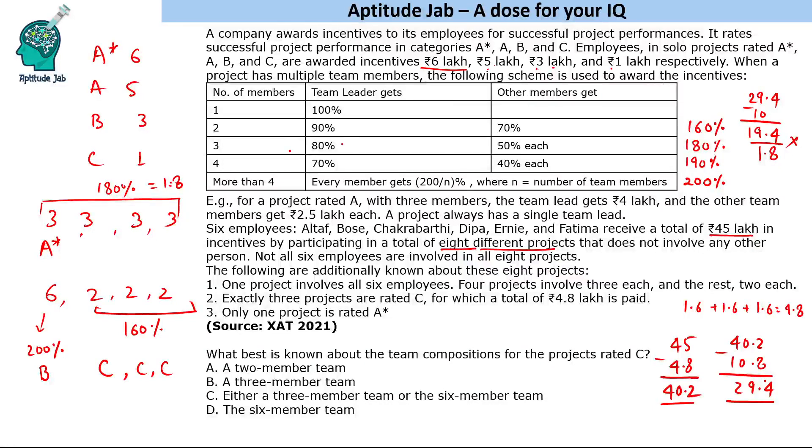So the 6-member project must be rated B: 200% of 3 lakh = 6 lakh. Then 29.4 − 6 = 23.4 lakh. Dividing 23.4 by 1.8 gives 13. So 13 lakh must be distributed among three 3-member projects with prizes from the set {5, 3, 1} lakh. The only combination is 5 + 5 + 3 = 13, meaning 2 projects are rated A and 1 project is rated B.